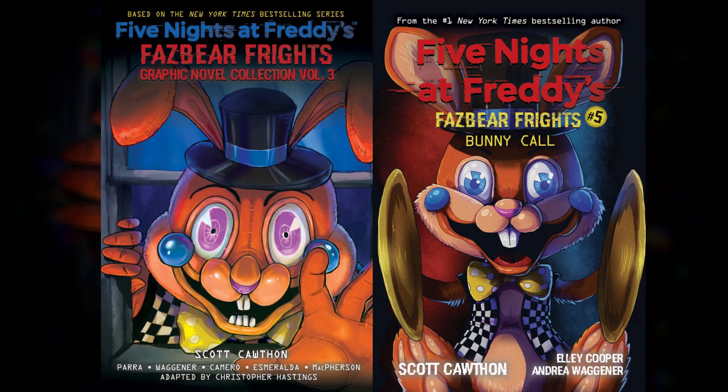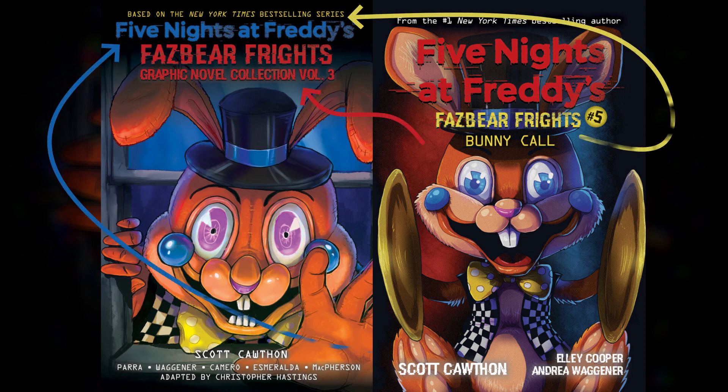The new cover looks much better. The lighting in the original is very decent, don't get me wrong, but the new one just has much more life — it has a bigger scenery and looks much better than the previous. Another thing I need to point out about the graphic novel cover that I found really cool is the logo. It isn't consistent with the previous two books, but I'm willing to let that slide because it's actually a really cool easter egg, if it's intentional.